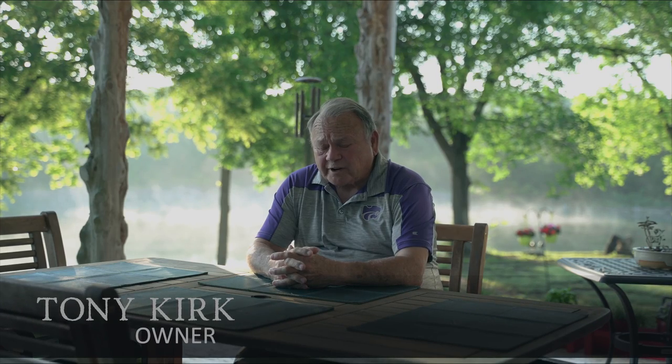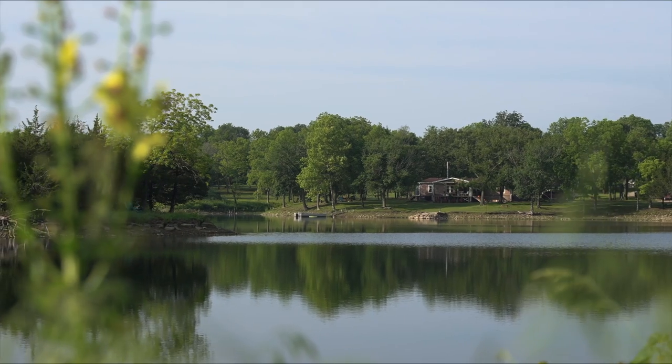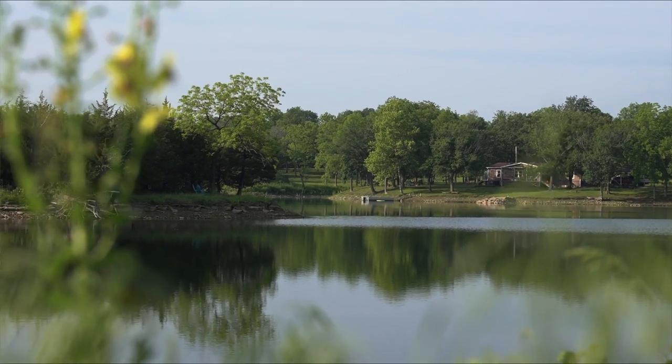My name is Tony Kirk. I'm a retired veterinarian. In the course of things, even though I grew up here in Coffeyville, I basically spent most of my time in Southern California.